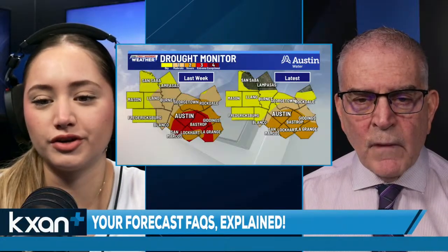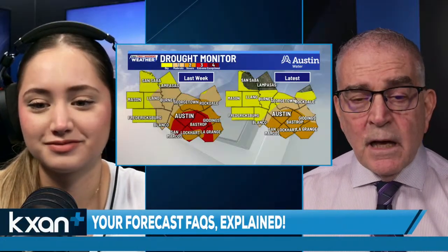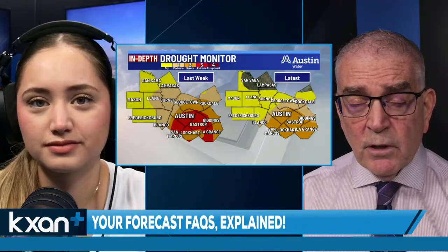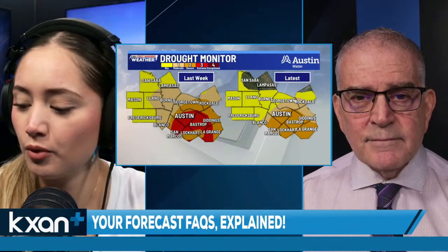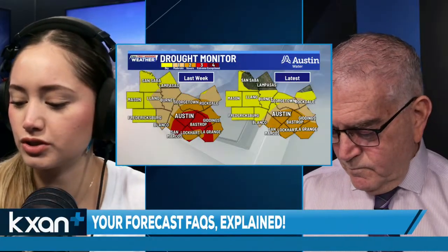We use the drought monitor as often as possible — during most of our shows on Thursday and Friday, and on the weekend for people who may not have been around a newscast late in the week. We have more questions; that one was just about the drought monitor, but our second one has to do with radiational cooling.